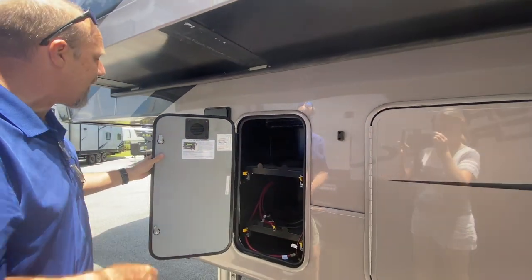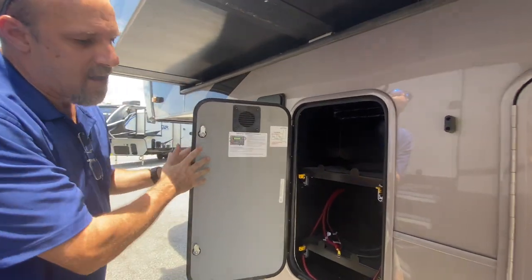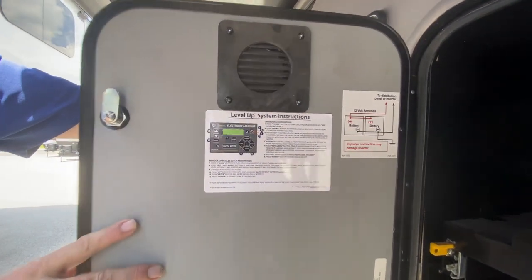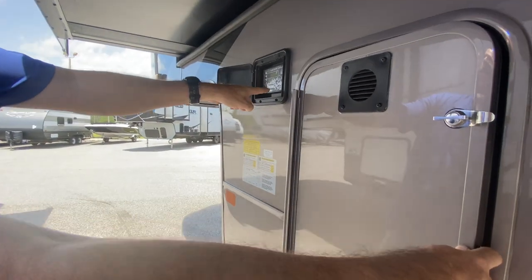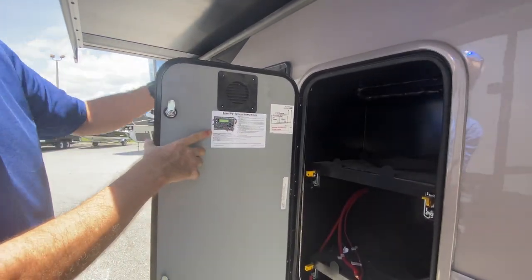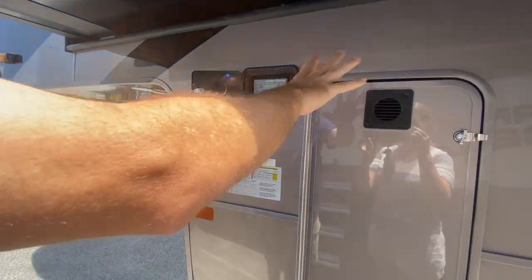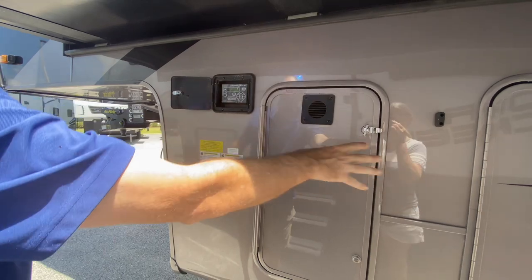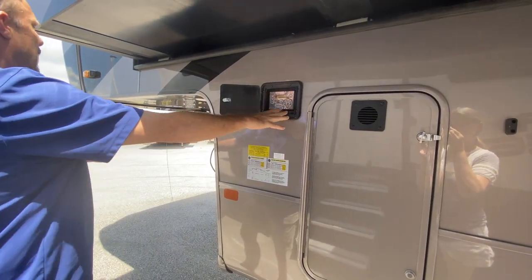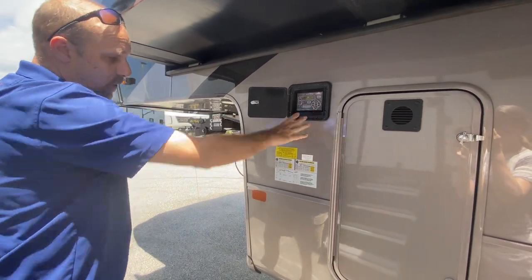Having both propane tanks on the other side leaves a spot for your batteries. This is actually a battery compartment, and the batteries are on slides so you can pull them out for easier access. You can also see the level-up system — this has a six-point hydraulic level-up system, and the controls are right there in their own compartment, so you can see it easily when hitching with your truck.